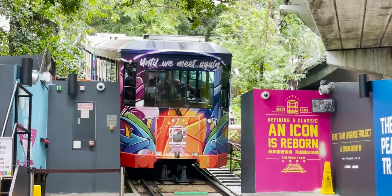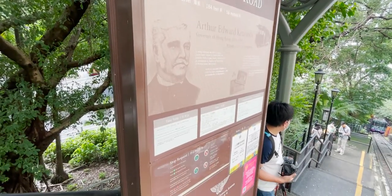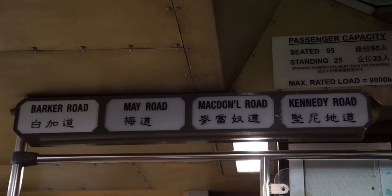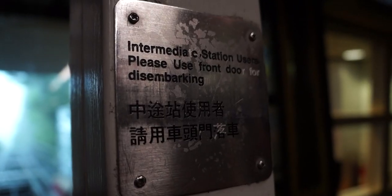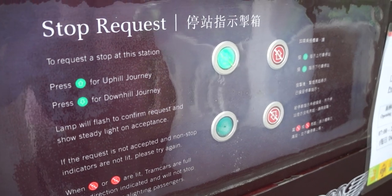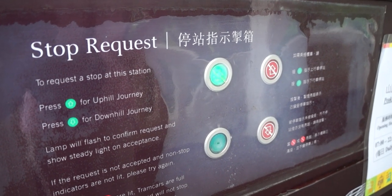Leaving the lower terminus, the tram slowly ascends the mountain. The next station, Kennedy Road, is very close to the terminus. Kennedy Road is one of the four intermediate stations on the Peak Tram, all of which are request stops. This means that the Peak Tram will not stop here unless the passenger wishes to do so. To stop at a request stop, there are buttons located inside the carriages, as well as buttons at each of the stations to request trams to go up or down. A stop request may be rejected by the control room if the next tram is full or if there are long queues.